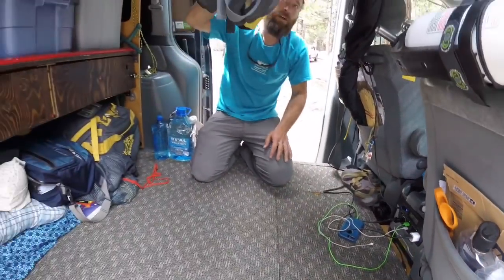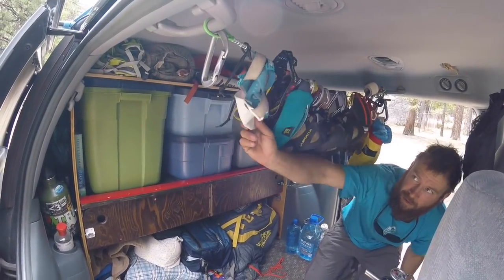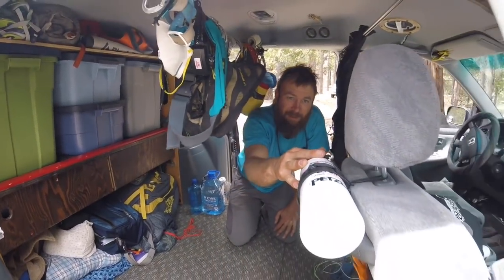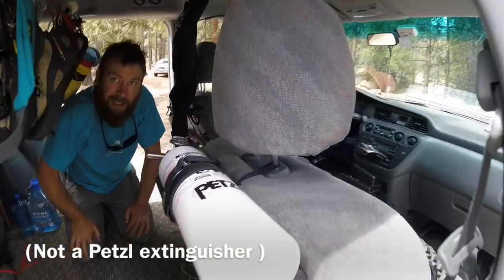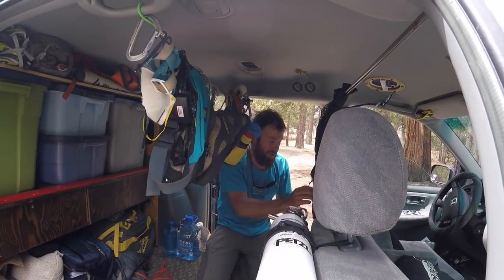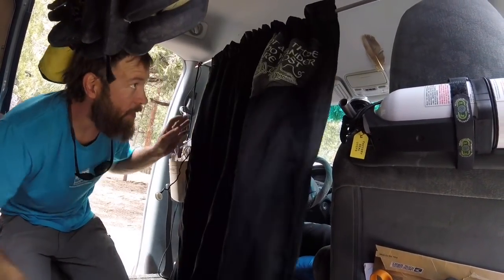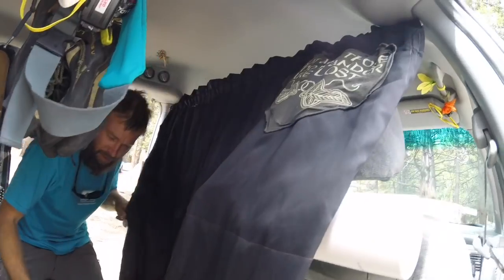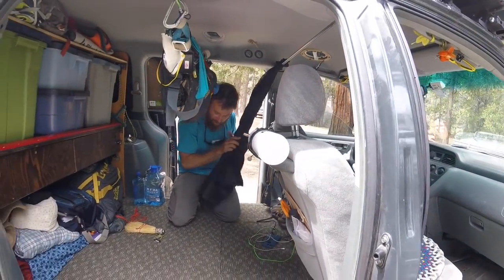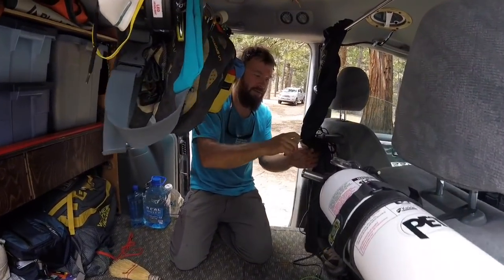We hung a cable up here to hang and dry out climbing shoes, headlamps, dust masks, carabiners — whatever we tend to find. We also have a fire extinguisher just in case, to keep our valuables safe. The curtain is essential for camping at 'Camp Wally' — aka Walmart — it blacks out the light so we can sleep more comfortably and privately.